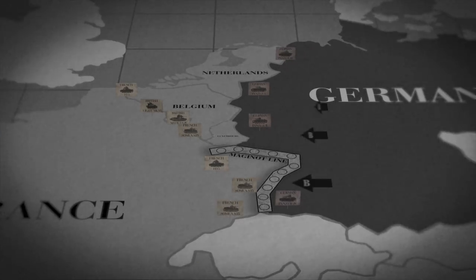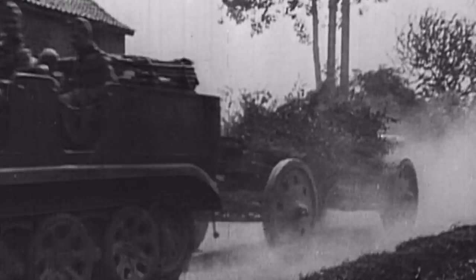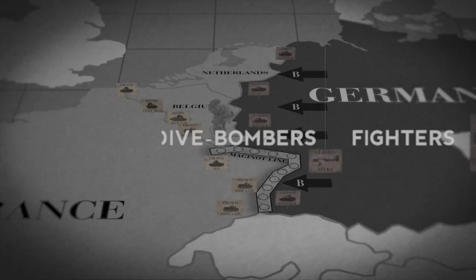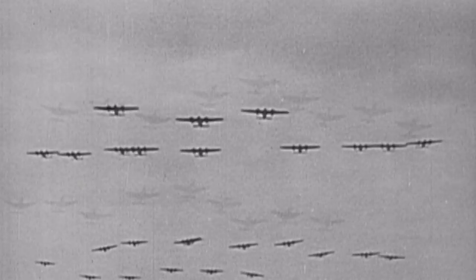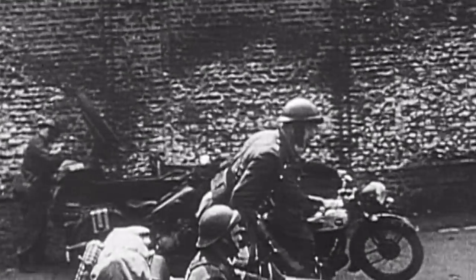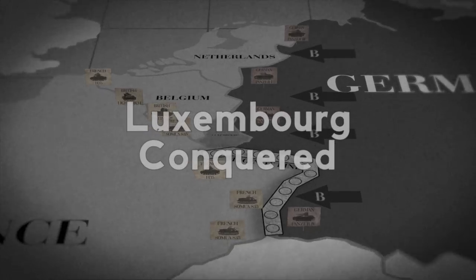Germany brings westward Army Group B, comprised of thousands of armored vehicles, while more than a thousand bombers, dive bombers and fighters fire upon the airfields of the Netherlands, Luxembourg, Belgium and France. Nearly three hours after their being attacked, Belgium permits the British and French to enter the country. Within the day, most of the Dutch Air Force is destroyed and Luxembourg is conquered.